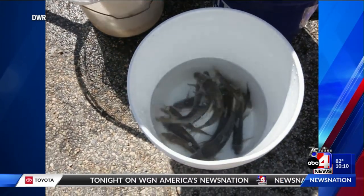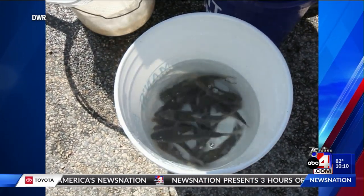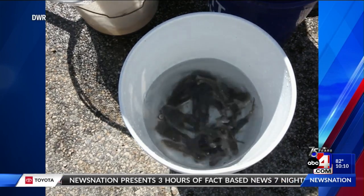Biologists say this will help supplement the bluehead sucker population in the Weber River. At this point in time, we decided that they were at a length that they would evade any kind of predation, and so we decided this would be the first time to actually put these fish back into the ecosystem.